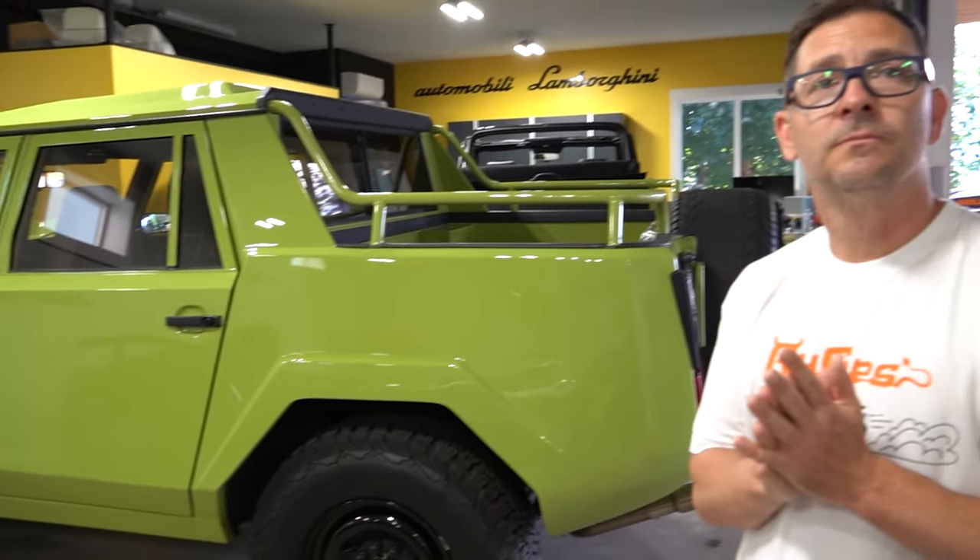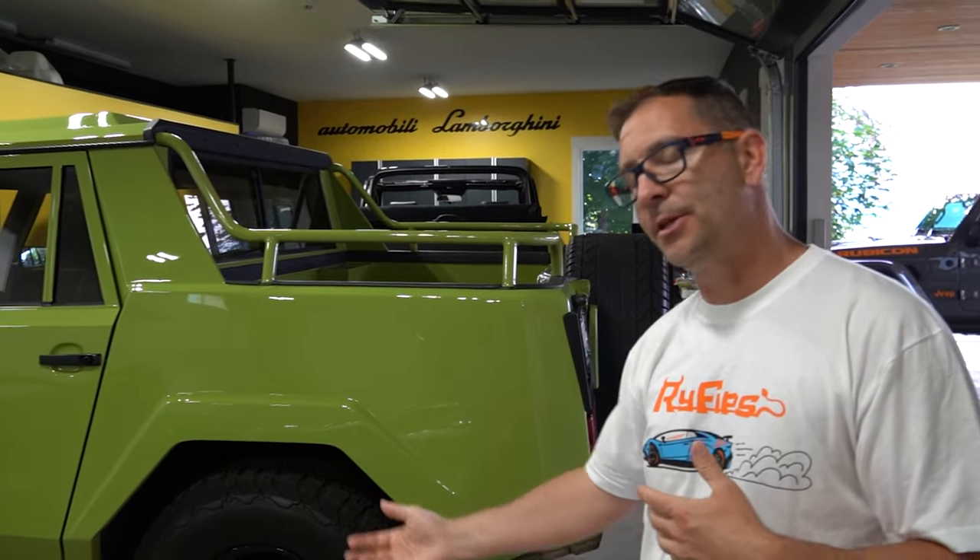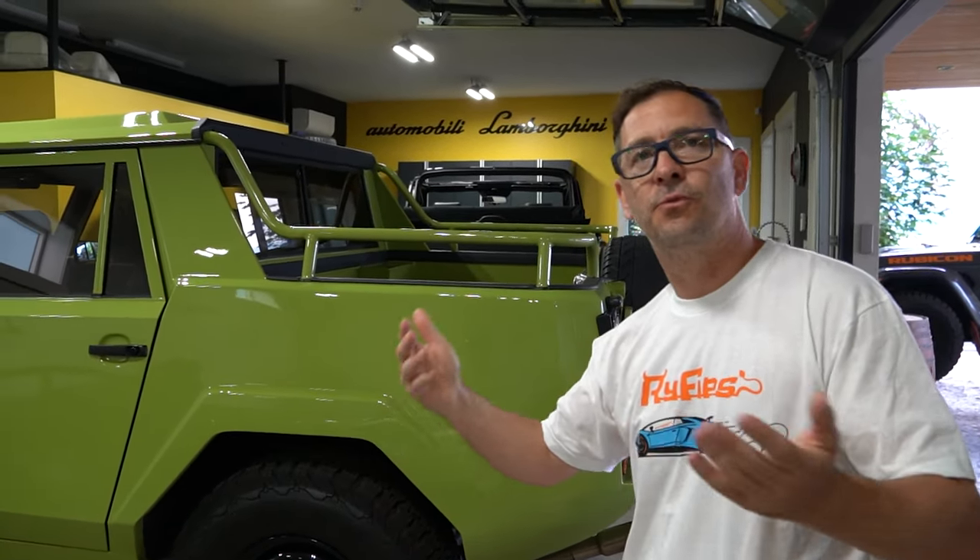Would this be like the Urus of today? Yeah, exactly. The Urus is kind of the new version of what this is, other than this had the flagship motor — the V12 — whereas the Urus now doesn't even have a V10. It's got a V8 turbo.